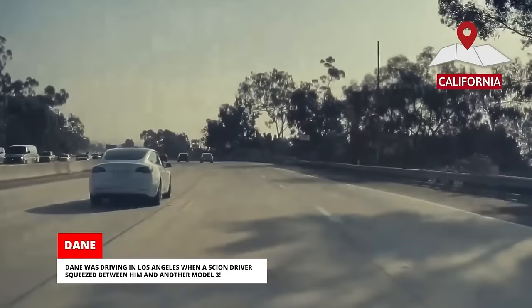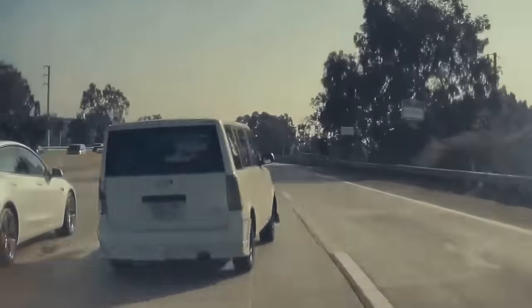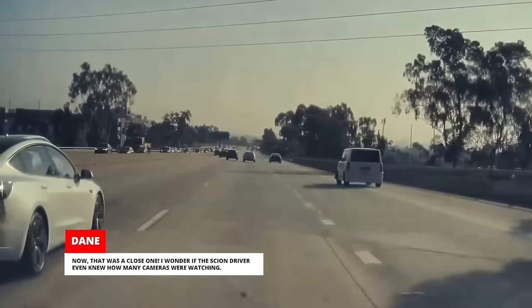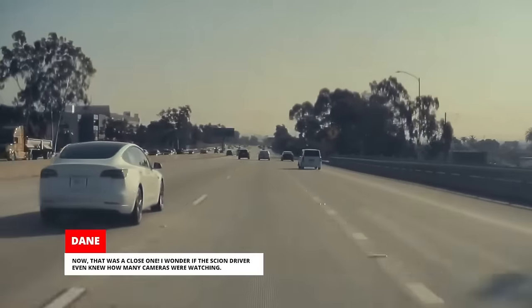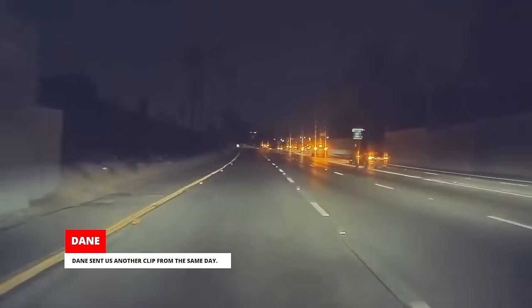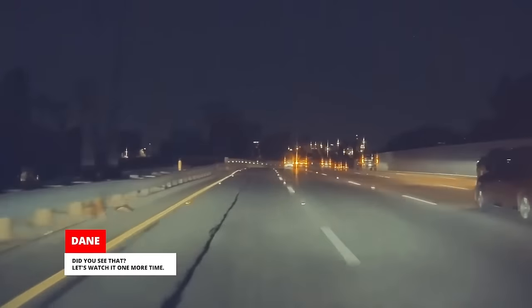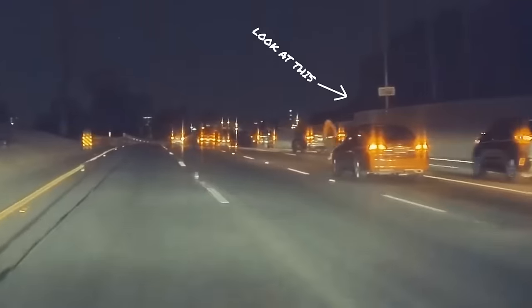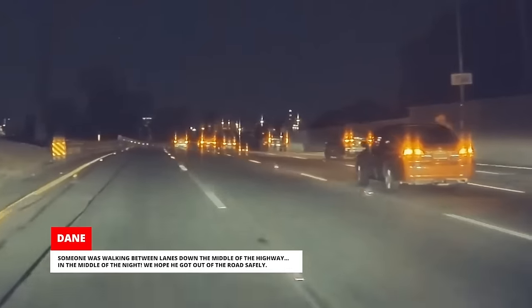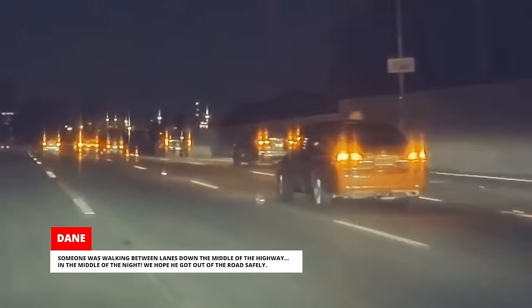Dane was driving in Los Angeles when a Scion driver squeezed between him and another Model 3. Now that was a close one — I wonder if the Scion driver even knew how many cameras were watching. Dane sent us another clip from the same day: someone was walking between lanes down the middle of the highway in the middle of the night. We hope he got out of the road safely.